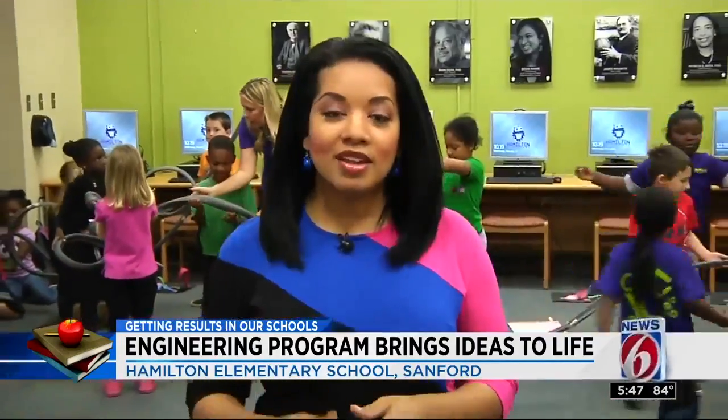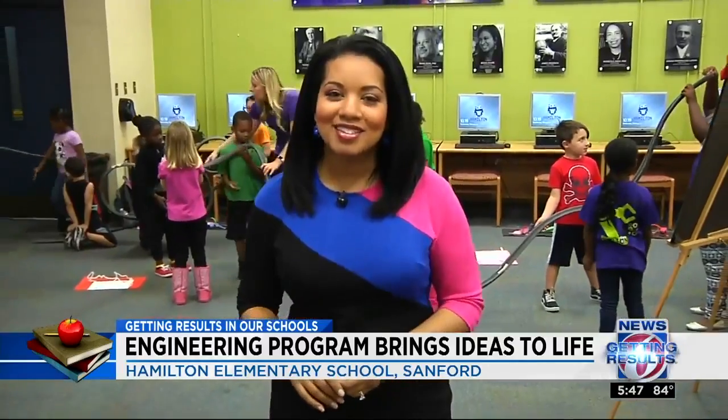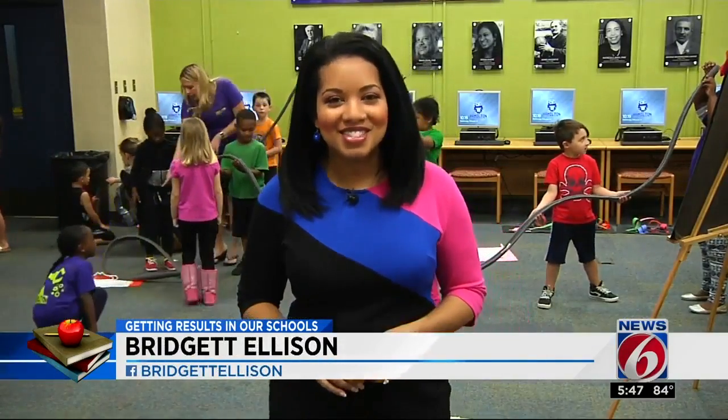Hamilton is one of three elementary magnet school programs in the district. If you're interested in getting your child involved, the deadline to apply is actually tomorrow. For a link all about it, look for it on my Facebook page. I'm Bridget Ellison.